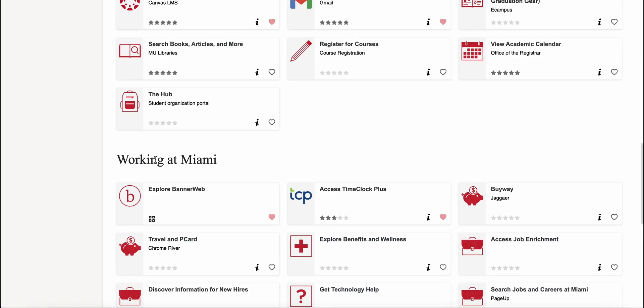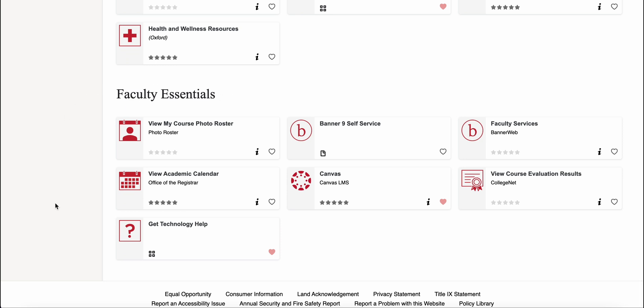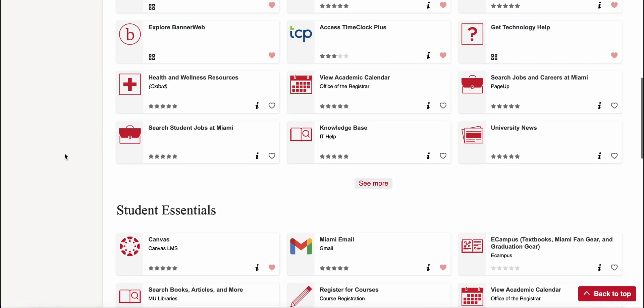There are also sections on the homepage with tasks geared towards student, faculty, and staff respectively. There are tasks here that we have grouped based on your role, similar to the tabs that you would see in the old MyMiami portal.